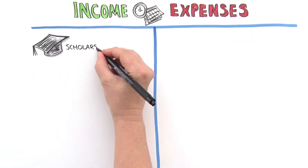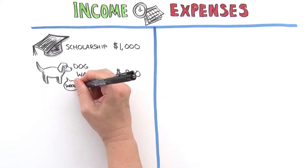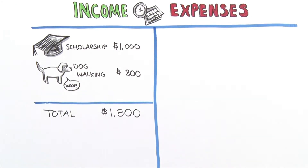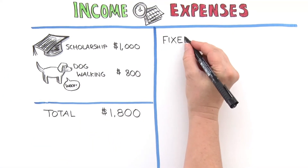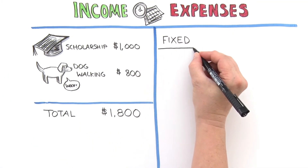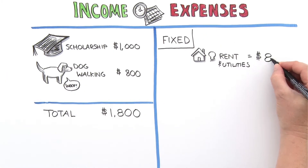Emily listed all of her income, which included a scholarship and money she earned from her part-time job. She held off listing her loans until she figured out whether she had more expenses than income. To make it easier to add up, she split her expenses into two categories: fixed expenses and flexible expenses.